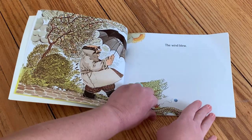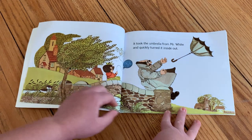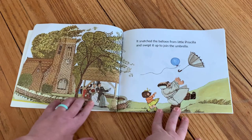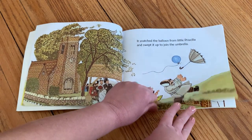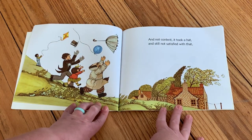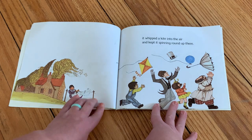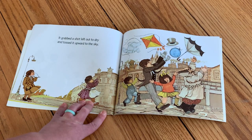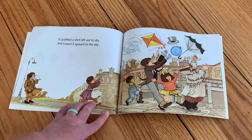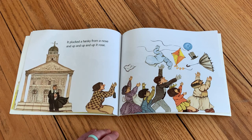The Wind Blew. It took the umbrella from Mr. White and quickly turned it inside out. It snatched the balloon from little Priscilla and swept it up to join the umbrella. And not content, it took a hat and still not satisfied with that. It whipped a kite into the air and kept it spinning round up there. It grabbed a shirt left out to dry and tossed it upward to the sky.